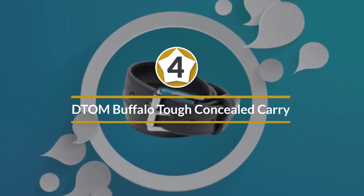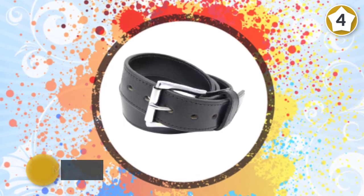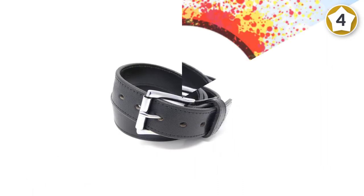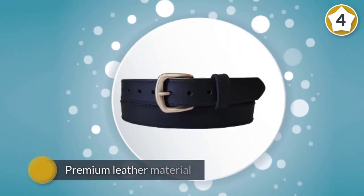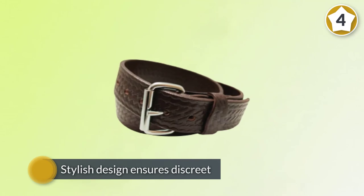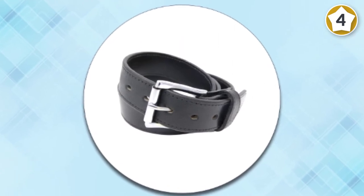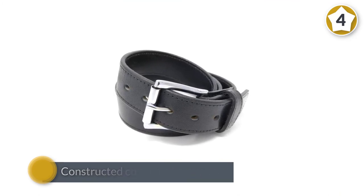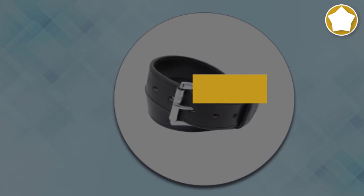Number four, DTOM Buffalo Tough Concealed Carry CCW Leather Gun Belt. Maximum durability is guaranteed with the Don't Tread On Me concealed carry belt, as it is made using premium leather material which promotes long lasting use, while the stylish design ensures discreet everyday use. It comes in various sizes so you can find the one which best suits you. Using this popular and well-constructed concealed carry belt guarantees a secure and strong platform for moving about with your flashlights, mag pouches, OWB and IWB holsters conveniently. You are also guaranteed that this belt won't sag, bend, or stretch.